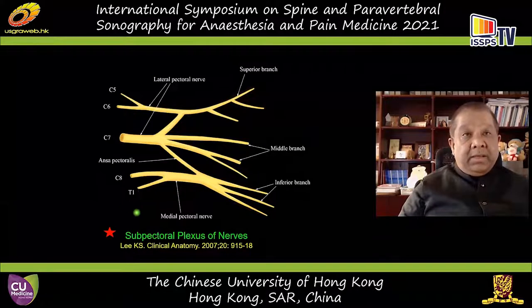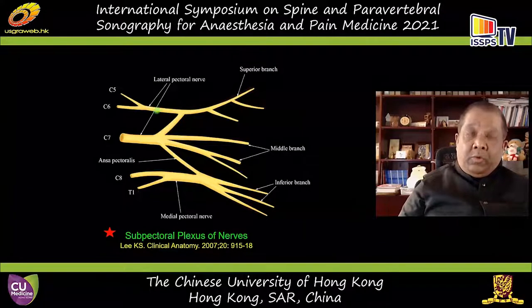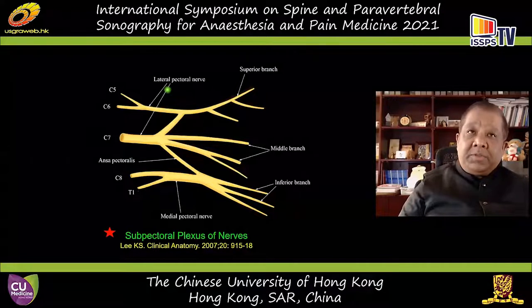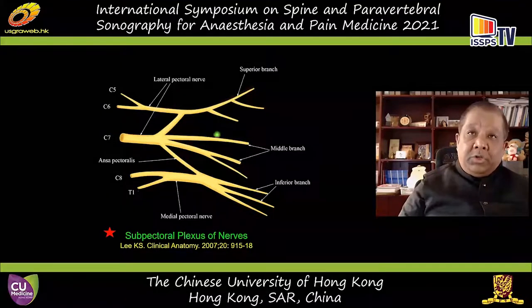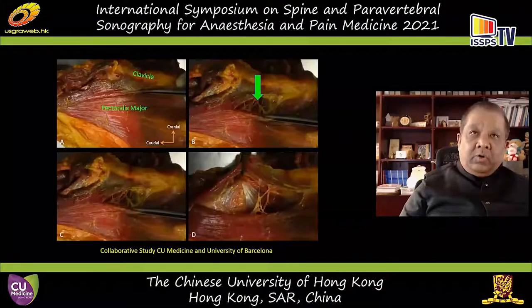Based on the available literature, Dr. Lee and their group described a subpectoral plexus of nerves — a network of nerves between and deep to the pectoral muscles, coming from C5, C6, C7, C8, and T1 — much like the brachial plexus. C5-C6 mostly form the superior branch, representing the lateral pectoral nerve; C7 continues as the middle branch representing the ansa pectoralis; and C8-T1 form the inferior branch representing the medial pectoral nerve. All of this occurs deep to and between the pectoral muscles, in close relationship to the thoracoacromial artery.